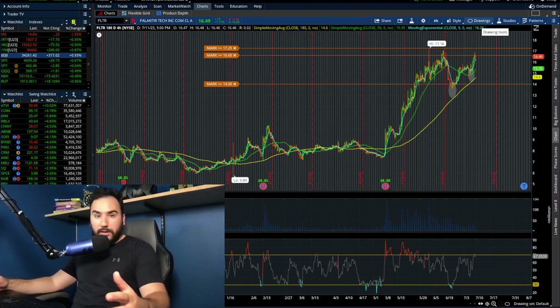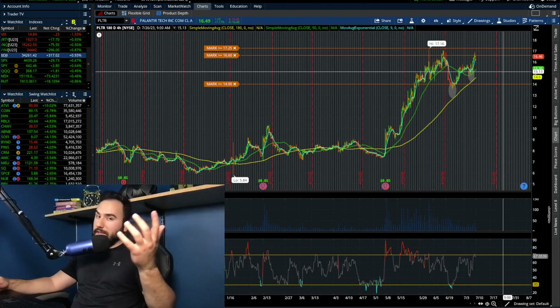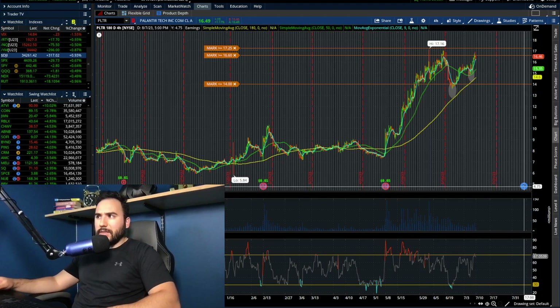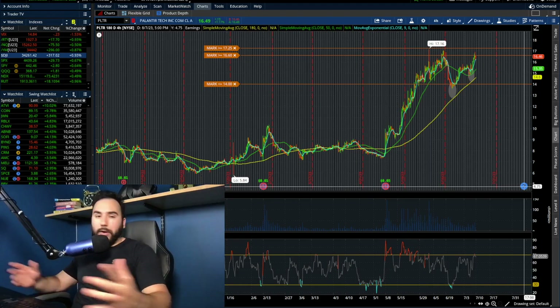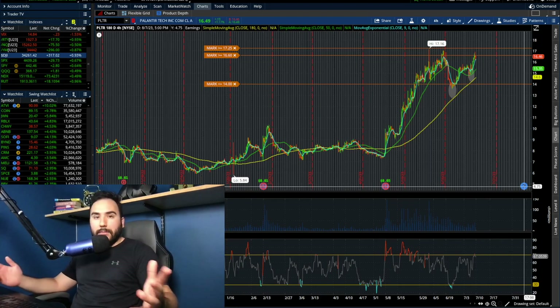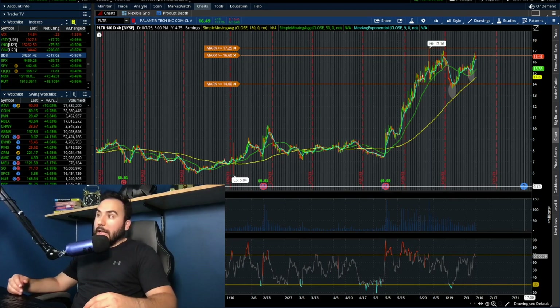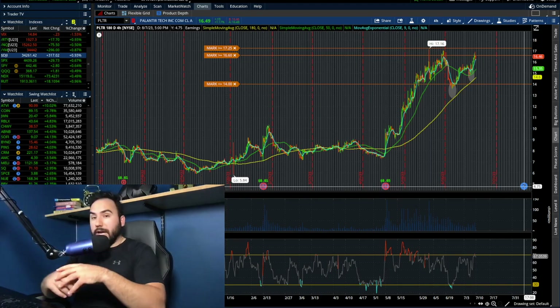I'm not telling you guys what to do — please trade at your own risk. But in my eyes, especially if we break above $17, this is really going to be off to the races. Earnings are on August 7th, so they're under a month away. Palantir is like a cult stock. A lot of retail loves Palantir and they're going to rally behind it into earnings, which could cause a lot of momentum, hype, and social media buzz. I'm not trying to hype it up personally — I'm just covering it objectively the way I see it.